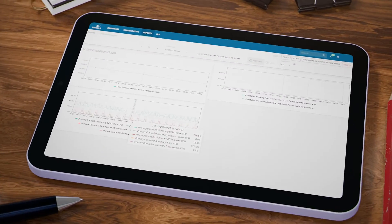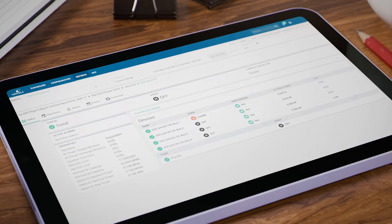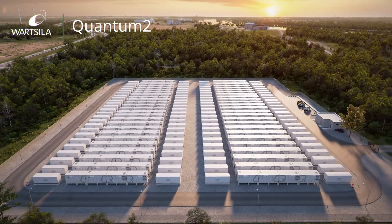Vartzila's GEMS digital energy platform puts optimization, control, monitoring, analysis, and integration at your fingertips. Quantum2 — an evolution in battery storage design, built for a new era of renewable energy.